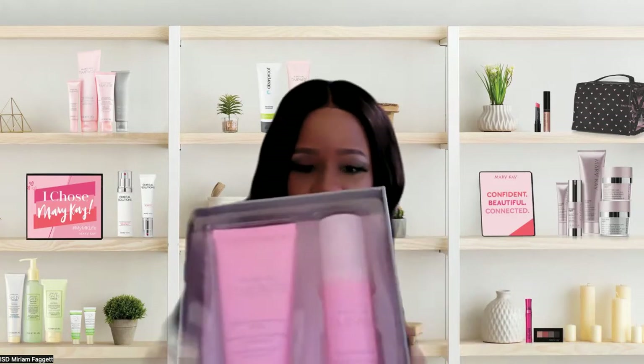You definitely want to make sure that you're exfoliating your skin two times a week — at the minimum two times, three times at the most — and not back to back. So let's say Monday, and then exfoliate again on Thursday.